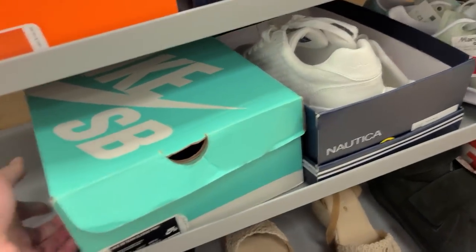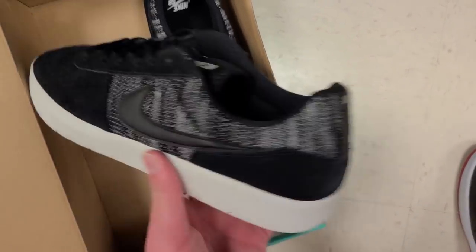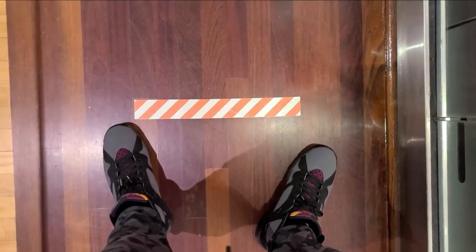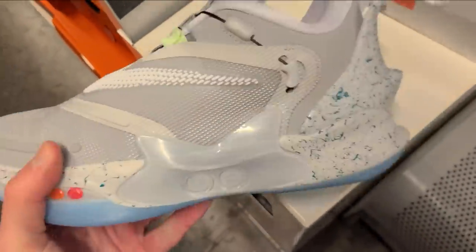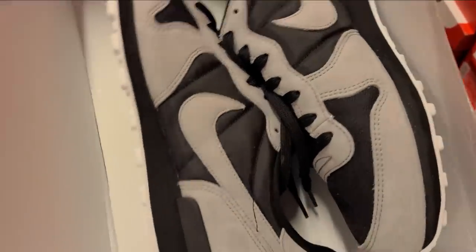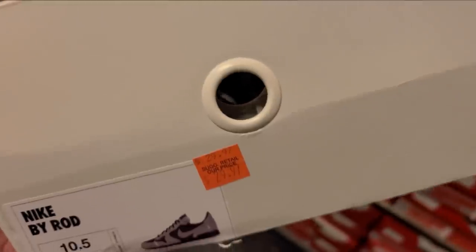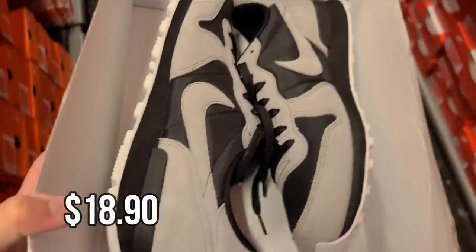We got a Nike SB box here — what the heck is this? So somebody returned one of the new Mag Adapts, it's 30% off. There's also this Nike ID Internationalist in like a shadow colorway. It's only $30 minus 30%, and I got another 10% off, so it's gonna be like $18 or something. I'm gonna grab these two.